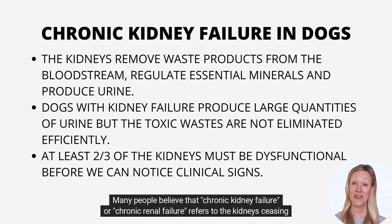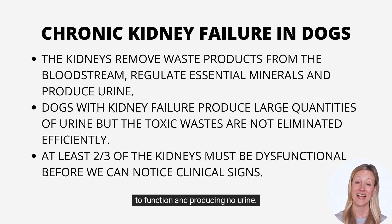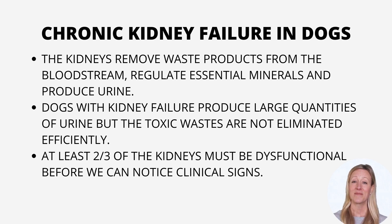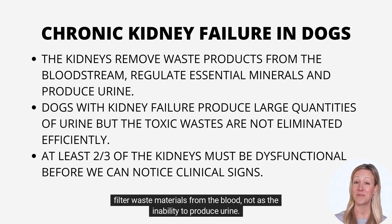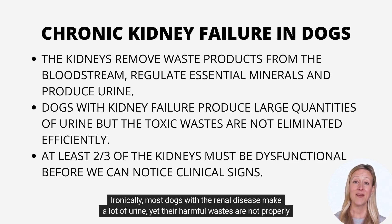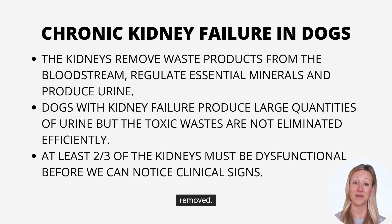Many people believe that chronic kidney failure or chronic renal failure refers to the kidneys ceasing to function and producing no urine. Regrettably, this is not true. Chronic kidney disease is defined as the kidney's inability to adequately filter waste materials from the blood, not as the inability to produce urine. Ironically, most dogs with renal disease make a lot of urine, yet their harmful wastes are not properly removed.